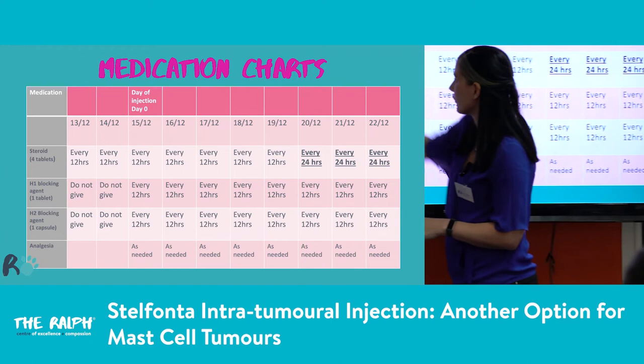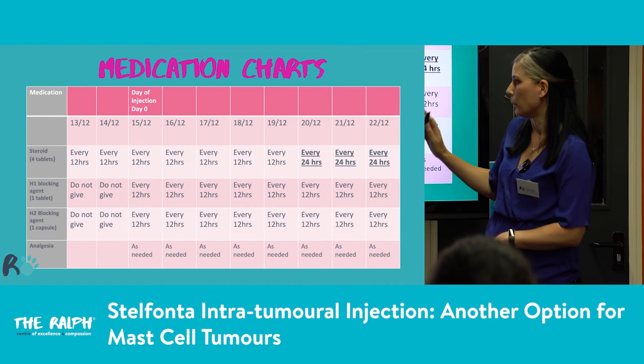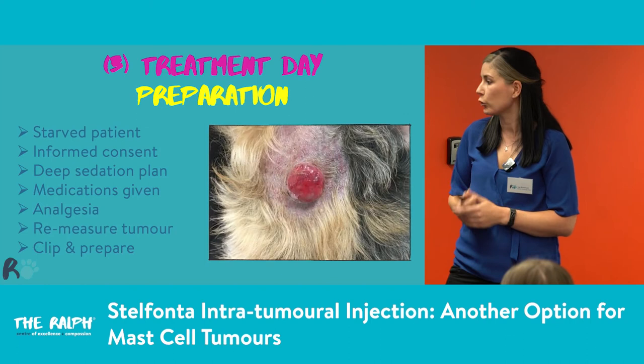We start steroids from day minus two, every 12 hours. Then around day eight we move from BID to SID. We start our H1 and H2 blocking agents on the morning of injection, every 12 hours, and continue that through afterwards. Analgesia is listed as needed, but it is something to think about in advance because most of these patients will need some.